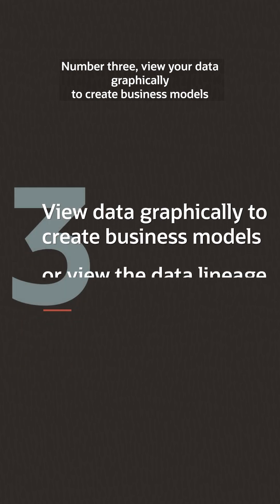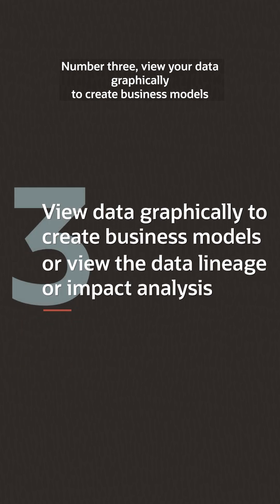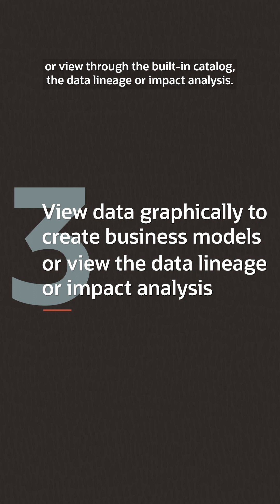Number three: view your data graphically to create business models, or view through the built-in catalog the data lineage or impact analysis.